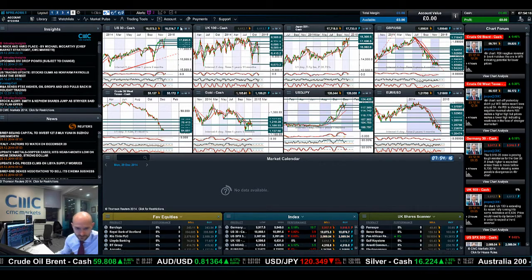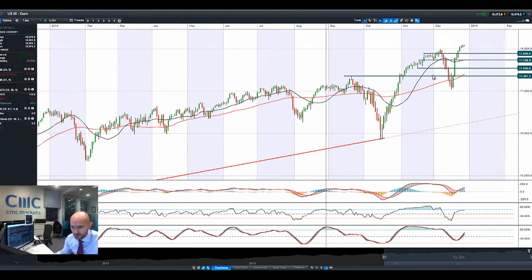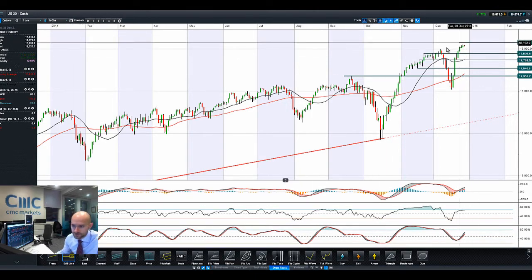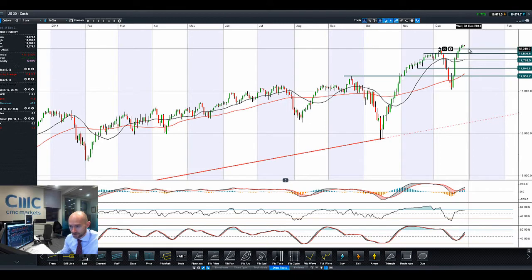Good morning and welcome to today's products in focus. As you can see, the US 30 continues to move slightly higher after reaching and closing an all-time high just last week. We're a little bit on the wrong side today but not by much. On Friday the 26th we managed to get a high of 18,102, so that psychological 18,000 level has been broken. If you're looking for a potential retracement level, you'd be looking pretty much bang on 18,000 as a potential pivot to be aware of going forward.